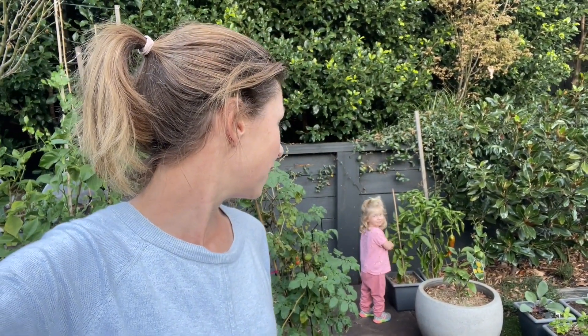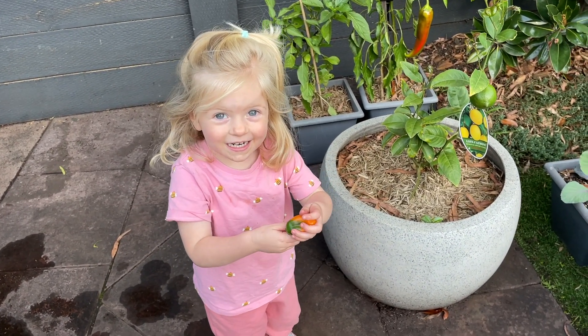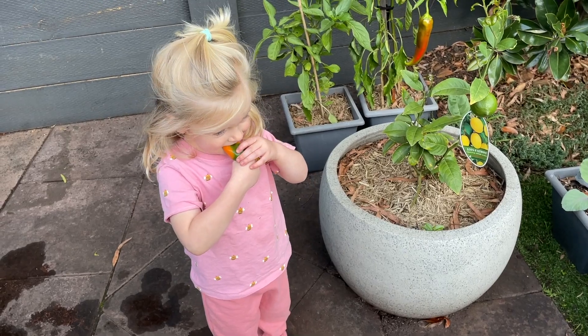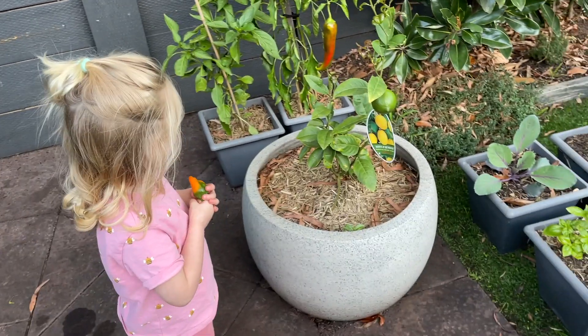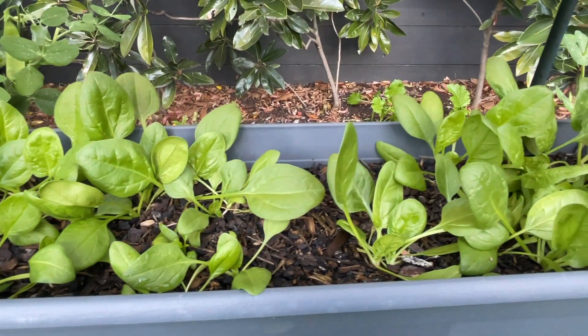Still loving the capsicums. If you like what you've seen, hit the like button. I'll do one of these tours roughly every month, and in between you'll get tours of other gardens too. Thanks for joining.